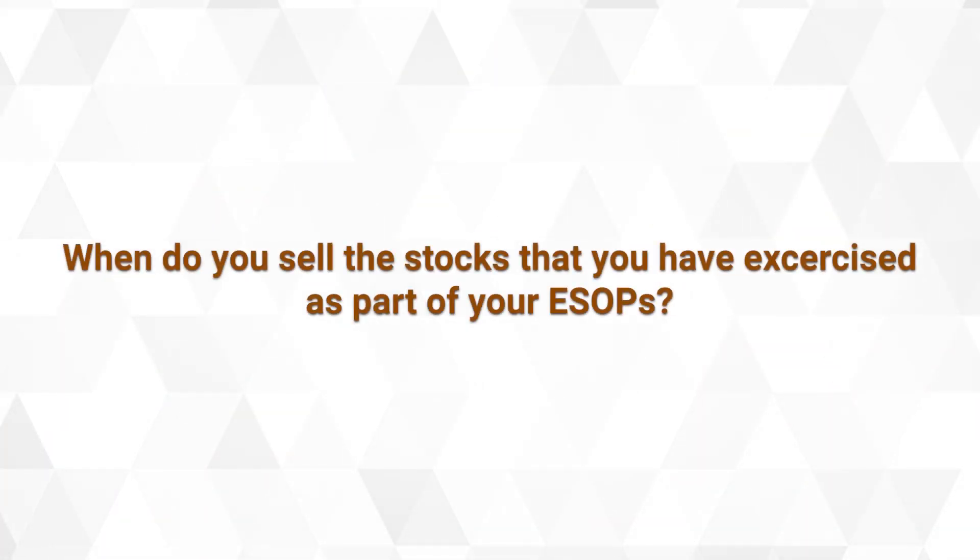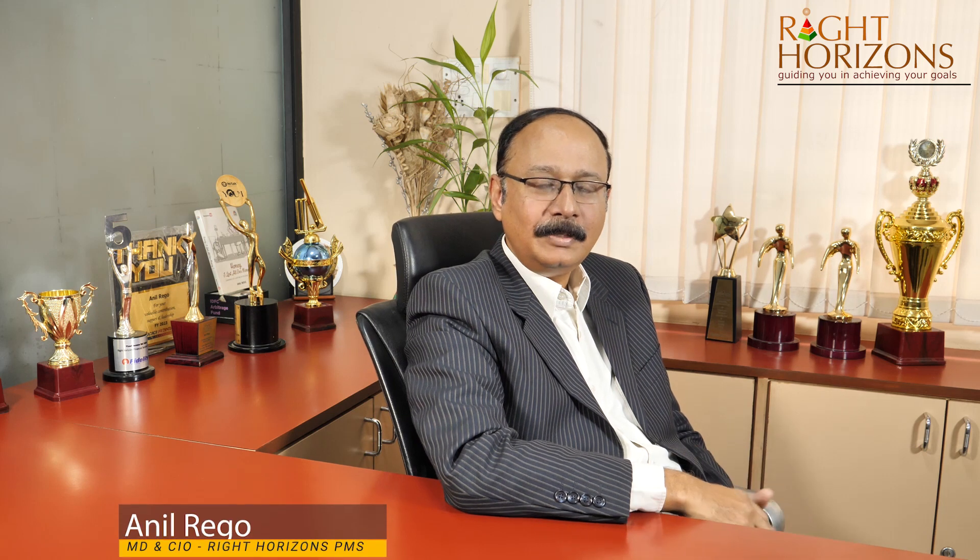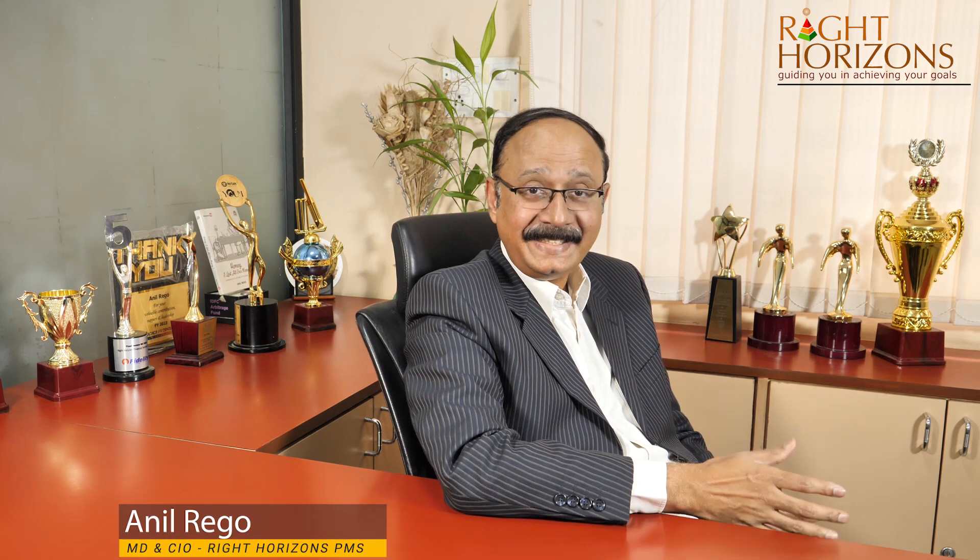When do you sell the stocks that you have exercised as part of your ESOPs? You exit your ESOPs when the price is the best. It's easier said than done, because you may find that whenever you have sold, the price goes up further, and possibly at the right time you don't sell and the price falls, eroding a lot of your value.